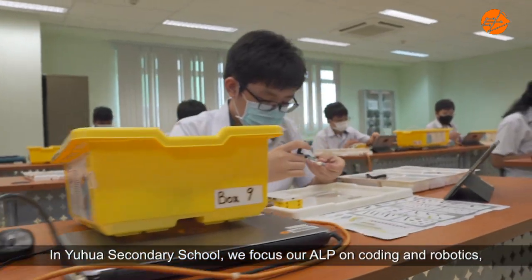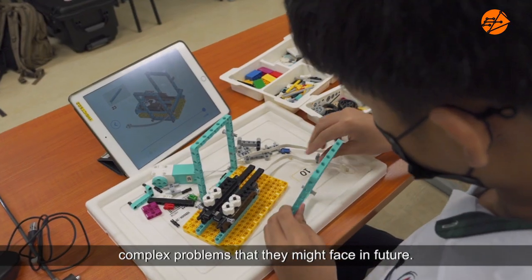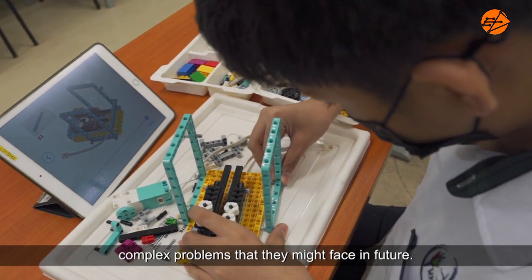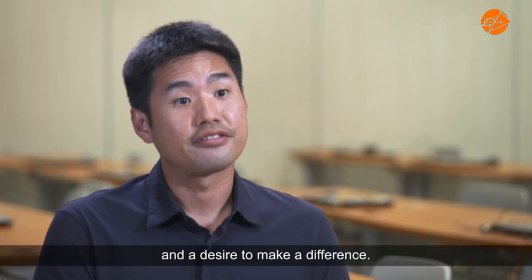In Yihua Skinnery School, we focus our ALP on coding and robotics to equip our students with the confidence to overcome complex problems that they might face in the future. We also hope to inculcate a deep sense of empathy and a desire to make a difference.